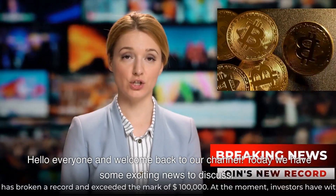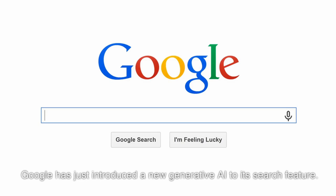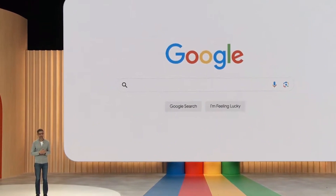Hello everyone and welcome back to our channel. Today we have some exciting news to discuss. Google has just introduced a new generative AI to its search feature. The new AI promises to change how we use Google search in some truly impressive ways.